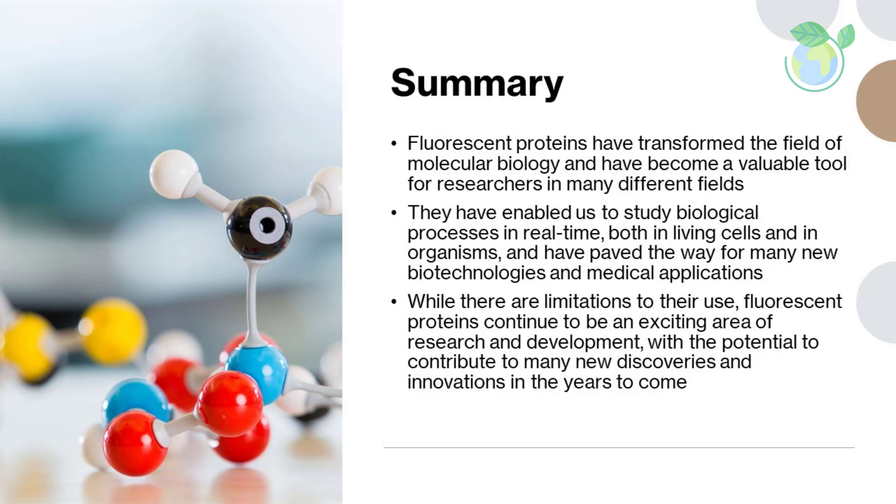Summary. In conclusion, fluorescent proteins have transformed the field of molecular biology and have become a valuable tool for researchers in many different fields. They have enabled us to study biological processes in real time, both in living cells and in organisms, and have paved the way for many new biotechnologies and medical applications. While there are limitations to their use, fluorescent proteins continue to be an exciting area of research and development, with the potential to contribute to many new discoveries and innovations in the years to come.